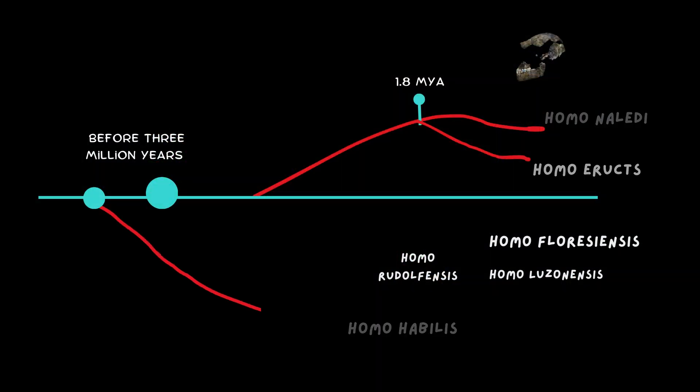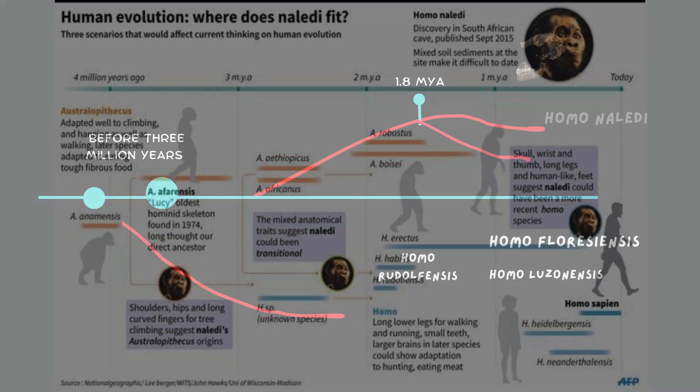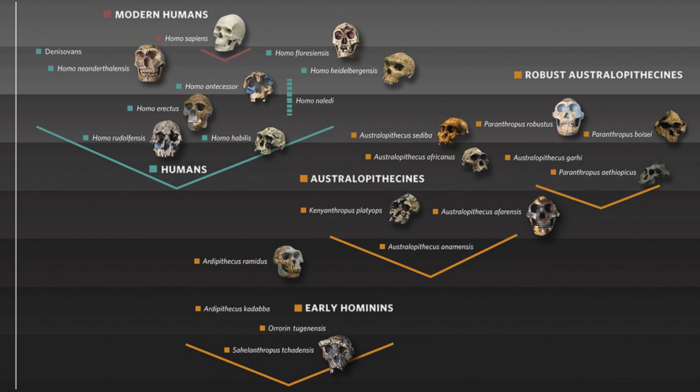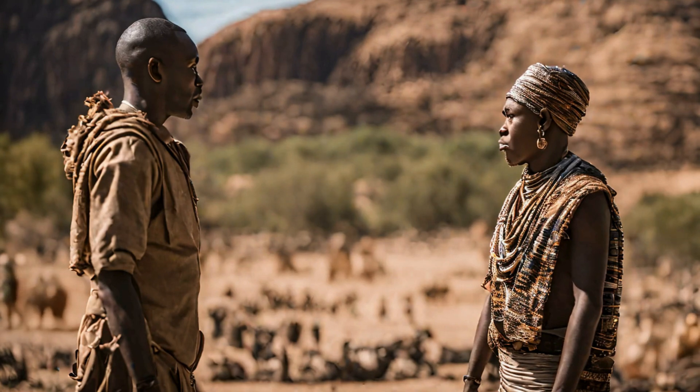If naledi fossils are from the early Pleistocene, this aligns with the idea that Homo naledi might have been one of several early Homo species in Africa. Its unique characteristics leave open the possibility that it could be an ancestor or sister species of Homo erectus, coexisting alongside it in southern Africa, similar to how Homo habilis and Homo erectus coexisted in other regions. If the naledi fossils are relatively young — possibly less than a million years old — this does not change their phylogenetic position. A late Pleistocene date would mean human species existed in Africa in competition with other hominin forms.